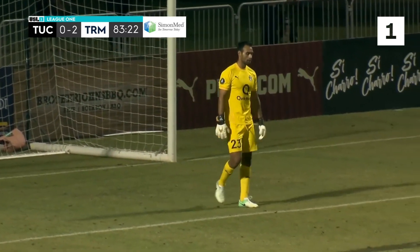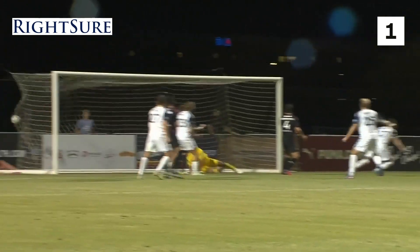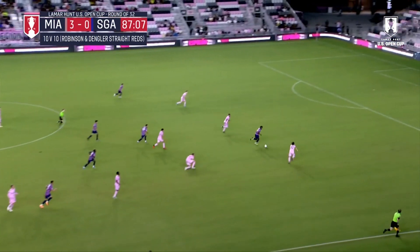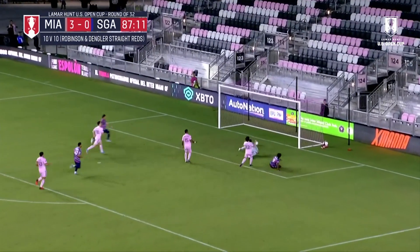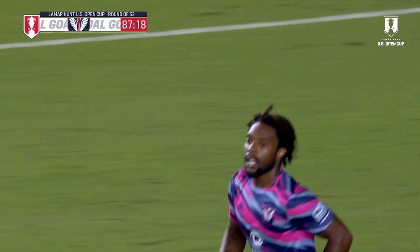Tormenta looked to put this one away in the desert — Kalen Fox at the front post. Sharifi basically unmarked between the two center backs. That was a good finish into the far corner. Sterling in behind here for Tormenta — and he scores! Kazaya Sterling gets one back for South Georgia Tormenta. They've more than earned their goal tonight in Fort Lauderdale.